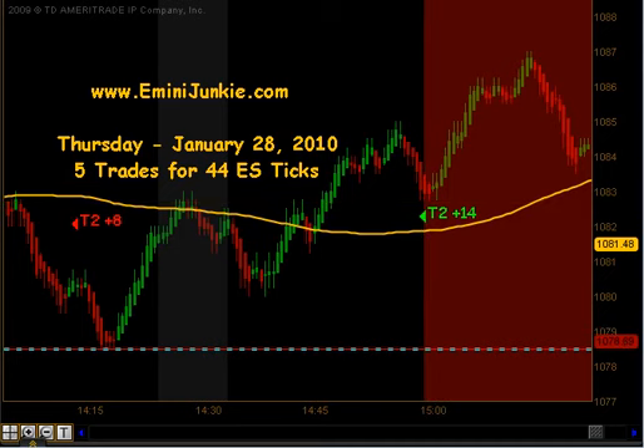We quit trading at 3, so if you did not take that final trade of the day that's okay — they don't always work out like this one, and to be cautious is fine. But officially 5 trades today, 44 ES ticks.